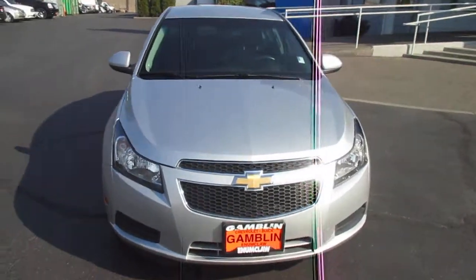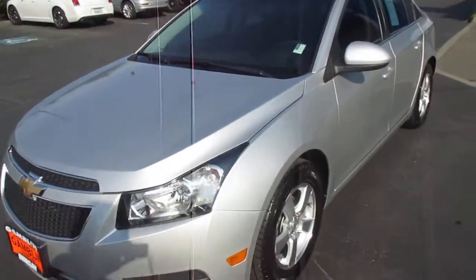Hey there folks, down here at Gamble Motors in Neiman Claw, Washington. Today we're showing our 2011 Chevy Cruze LT.